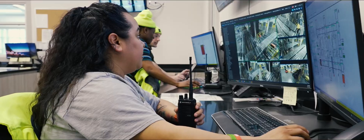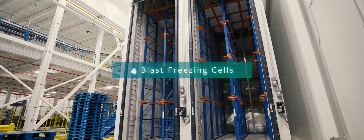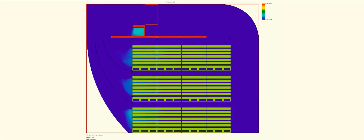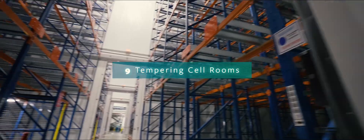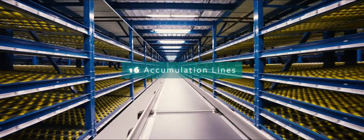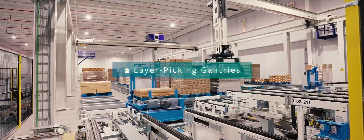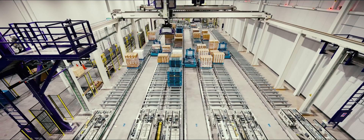Custom-built solutions in this distribution center also integrate other Lineage innovations, like our proprietary blast cell technology, which reduces freeze times and energy use by almost 50% compared to traditional blast cells. Tempering cells to safely thaw food. Accumulation lines to streamline batch case picking while accurately assembling 16 orders simultaneously. And one of the largest temperature-controlled layer picking systems in the world to accelerate order fulfillment.